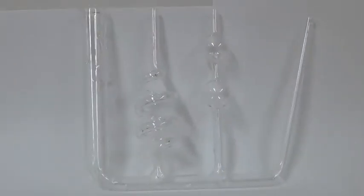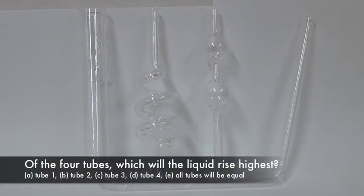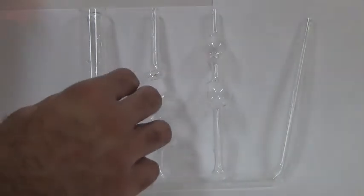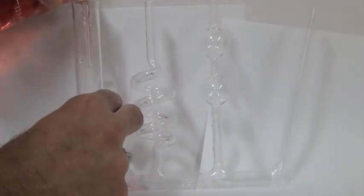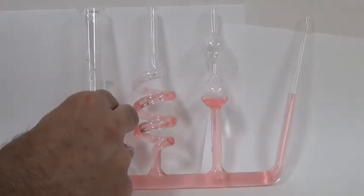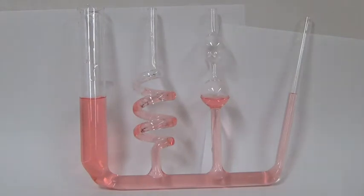Consider these different shaped tubes. What's going to happen to the level of the water when I pour liquid in them? Which of the four tubes is the liquid going to rise the highest in? We can see that no matter which tube we go in, the liquid rises to the same height.